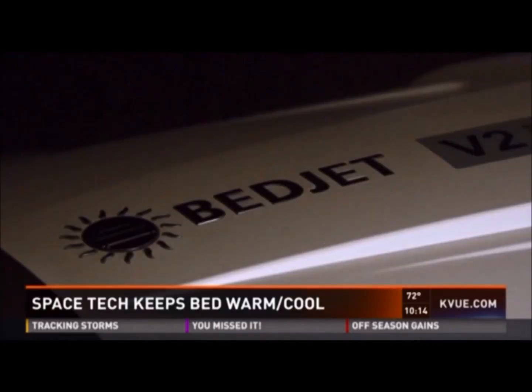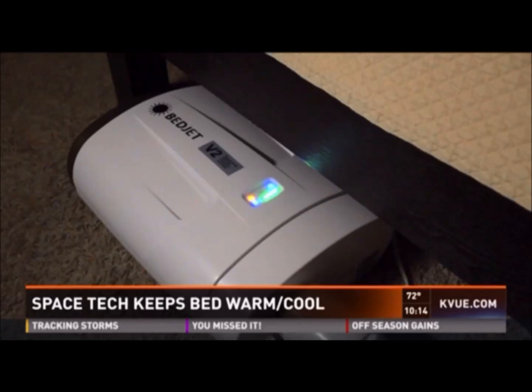Marco Romley is the creative mind behind BedJet. It was first conceived as a way to help his mother stay warm. He said, 'I've kept astronauts perfectly comfortable in space, and this is just a bed.'